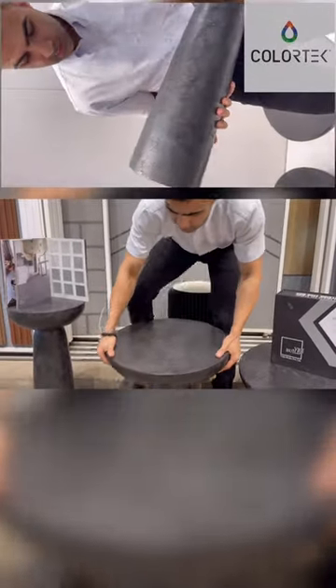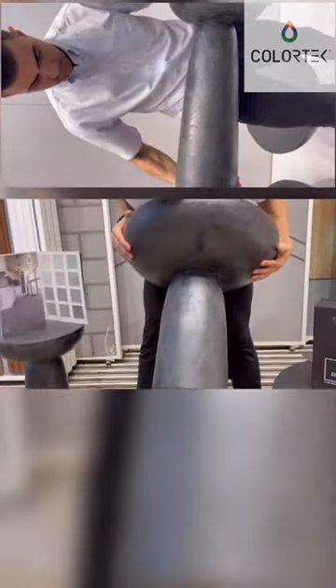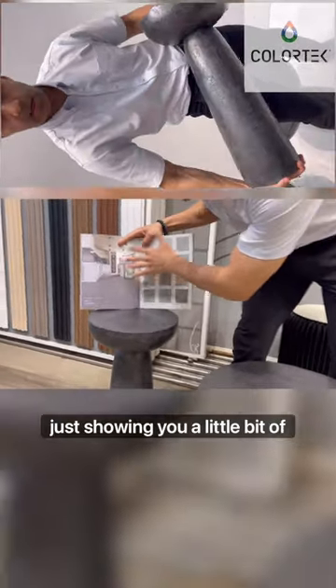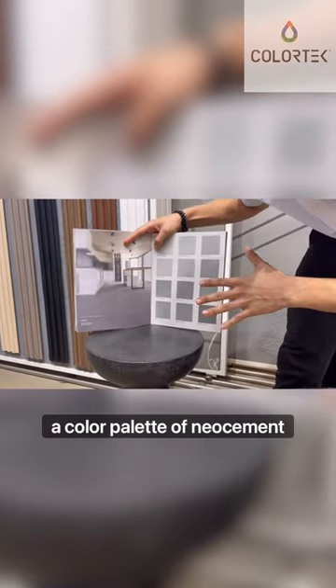You can also check out the stress effect which has been created inside of this concrete. Now what I have here is showing you a little bit of a color palette of neo cement.